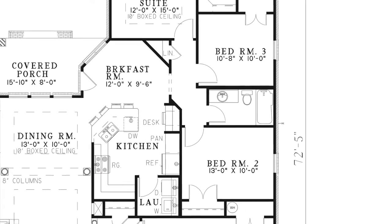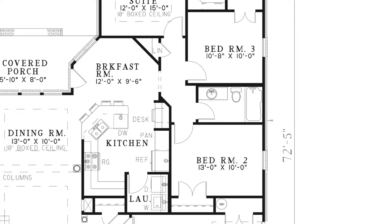On the opposite side is the hallway leading to bedrooms 2 and 3, a hall bath, and the master suite. Bedrooms 2 and 3 have their own private closet.